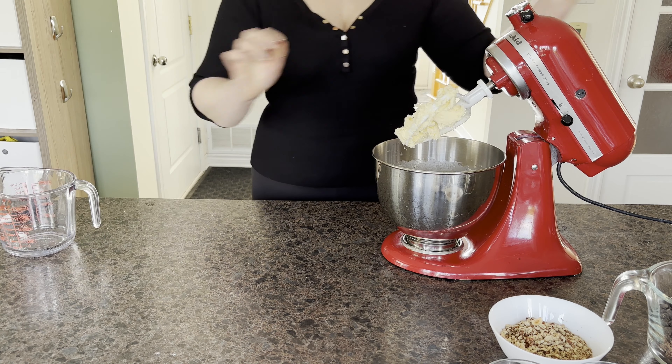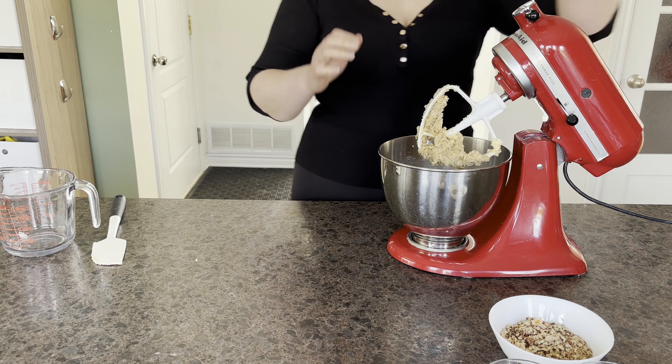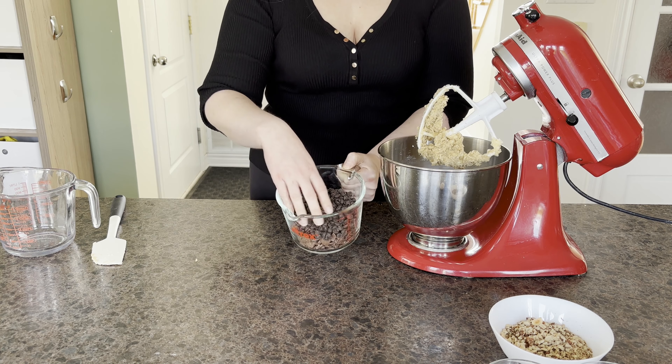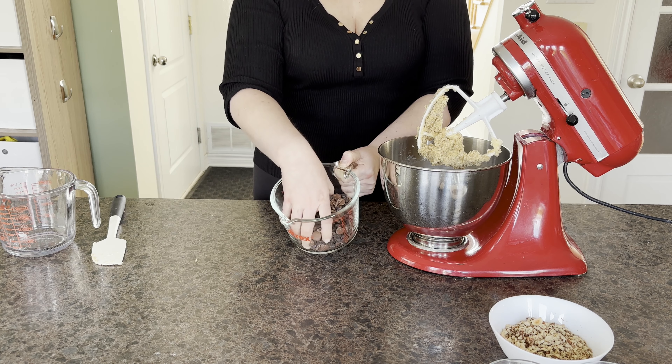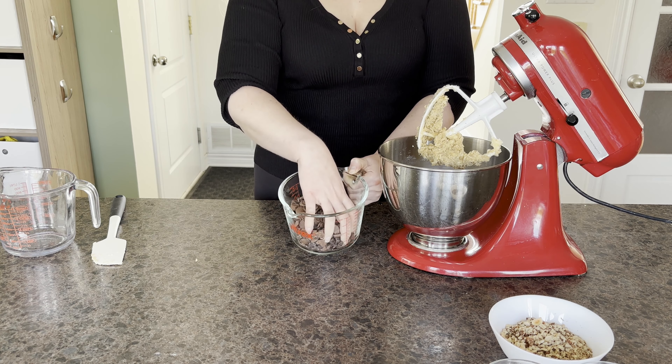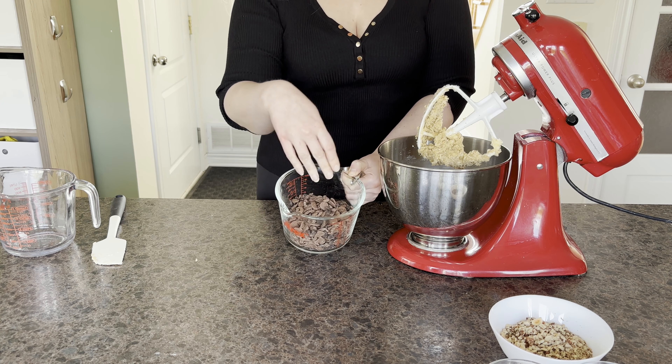We have a walnut allergy in the house, so despite these being Walnut Choc Chip cookies, I'm going rogue on step one and roasting up 75 grams of pecans and 25 grams of hazelnuts for five minutes at 300 degrees Fahrenheit. I think they'll add their own nutty goodness to the final product. Movie magic later and we have some roasted nuts.